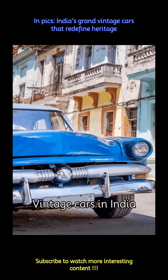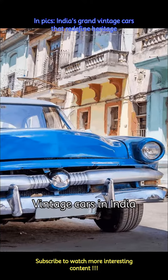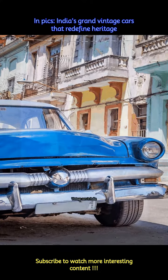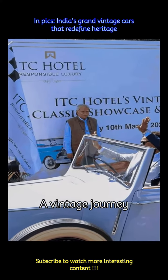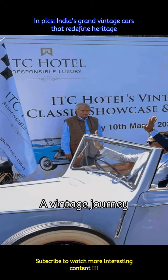Vintage cars have an aura of luxury and grandeur to them, and when maintained right, their sleek, shiny appearance is enough to make anyone look at them with awe and admiration. Recently, ITC Morya organized a vintage car journey from ITC Morya to ITC Grand Barat, and the show of cars truly brought back nostalgia on Delhi roads. The event witnessed a display of some impeccable vintage cars — have a look at some timeless assets that India has.